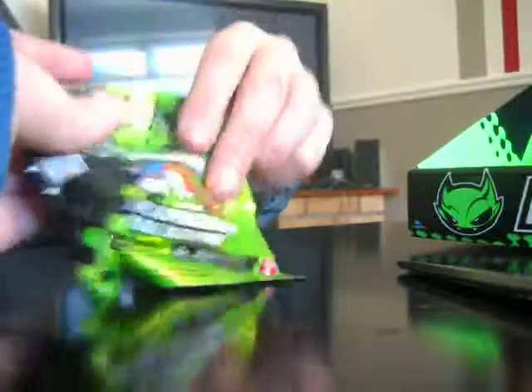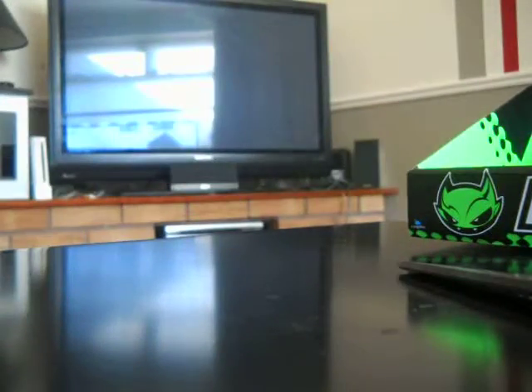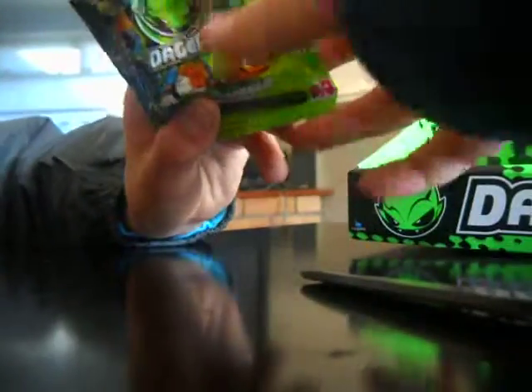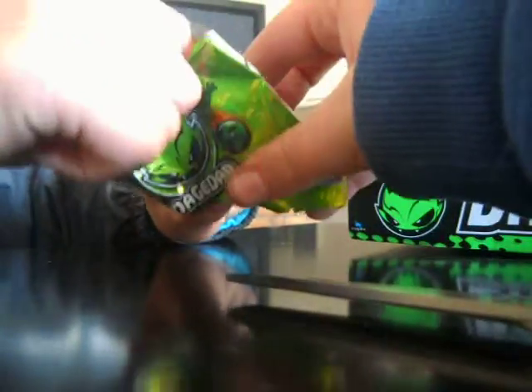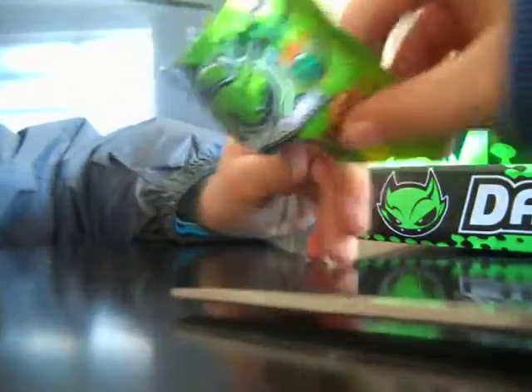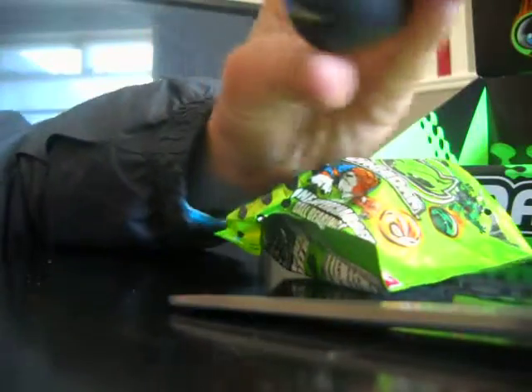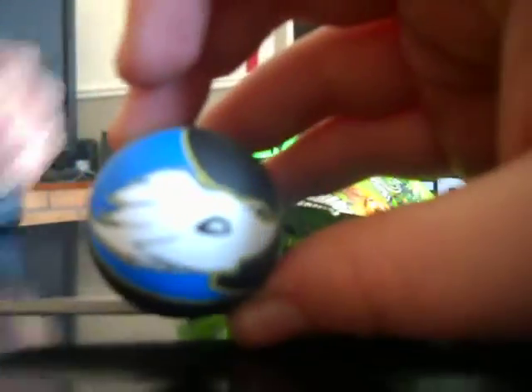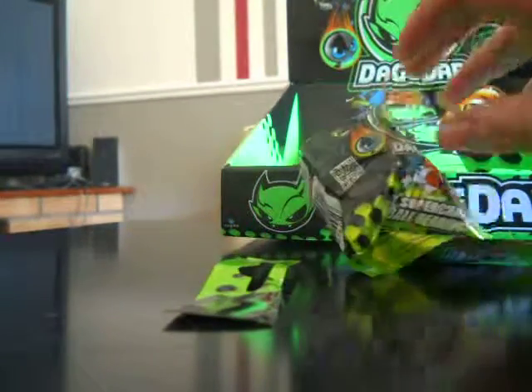There's no checklist in these blind bags. Show them the blind bag — it's open and there's no checklist. Whoa, this is pretty cool. I think he goes this way, guys — actually he goes that way. That's our first blind bag. Let's just pop him back in the bag.